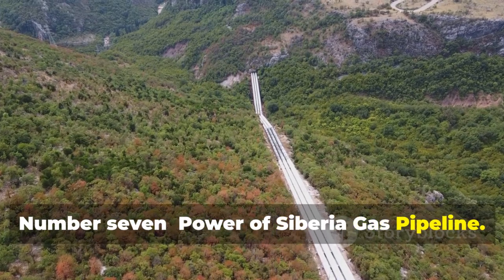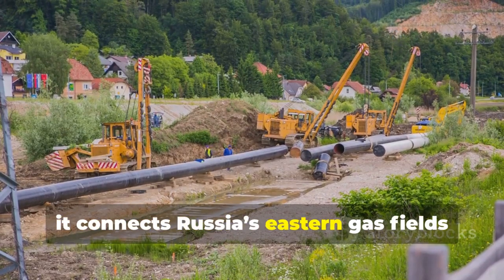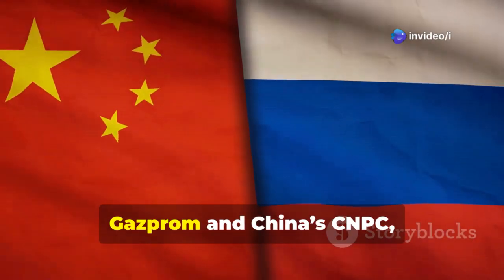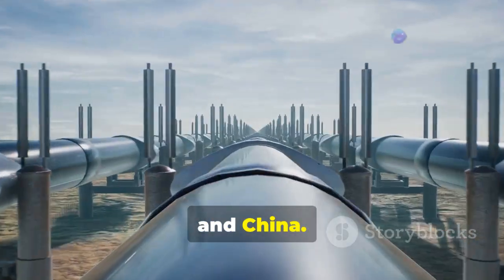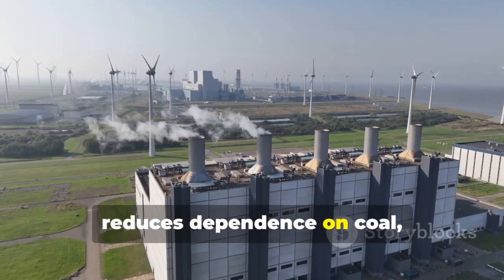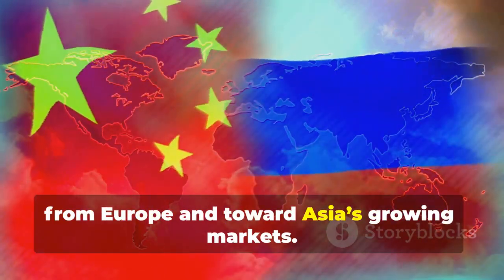Number 7: Power of Siberia Gas Pipeline. The Power of Siberia Gas Pipeline is the longest gas pipeline in the world, stretching over 4,000 kilometers. Officially launched in 2019, it connects Russia's eastern gas fields with China, supplying up to 38 billion cubic meters of natural gas per year. This massive project is part of a 30-year energy deal between Russia's Gazprom and China's CNPC, valued at $400 billion. For Russia, it provides a reliable long-term customer for its vast natural gas reserves in Siberia. For China, it diversifies energy imports and reduces dependence on coal, helping achieve clean energy goals. The pipeline also strengthens Russia-China relations, shifting Russia's energy exports toward Asia's growing markets.